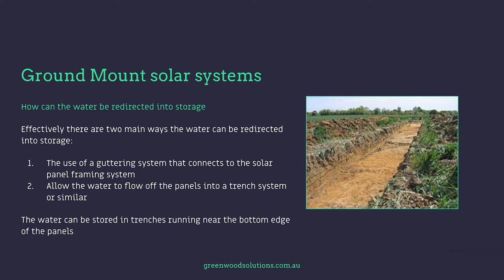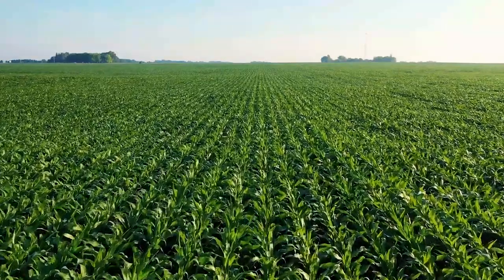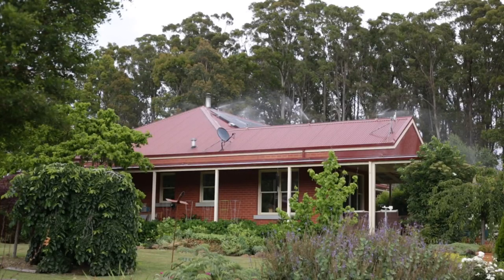The water can be stored in trenches running near the bottom edge of the panels. If you go down the road of a guttering system, a cost-benefit analysis is required. I'm envisaging a guttering system that attaches to the framing of the solar panels and redirects the water into a trench system, an underground storage tank, or using pumps, an above-ground storage tank. The captured water can be used for watering stock, irrigation of crops grown between or under the panels, or to periodically clean the solar panels via some kind of spray system.